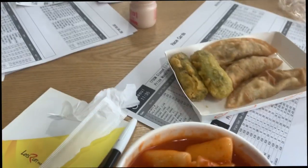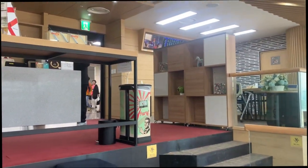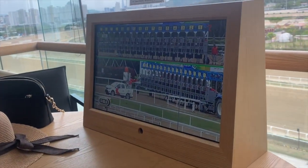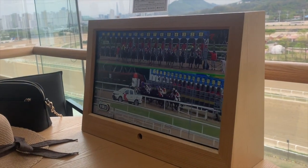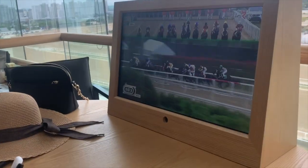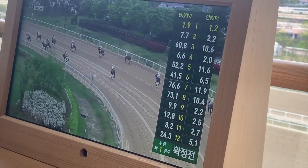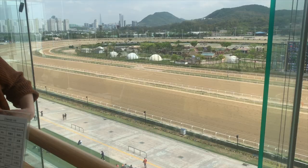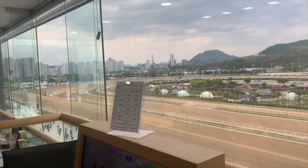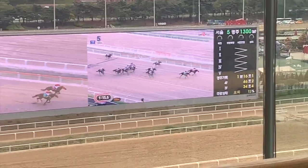Tteokbokki, fish cake, and some mandu! So we've set our bets and we're waiting for the race that's about to happen right now — oh there we go, there we go! I'm so excited! Woo! Nooo!